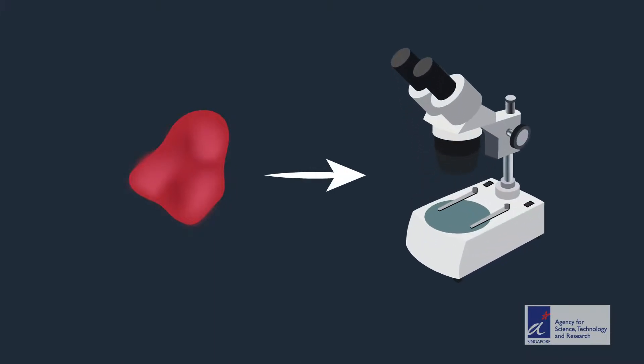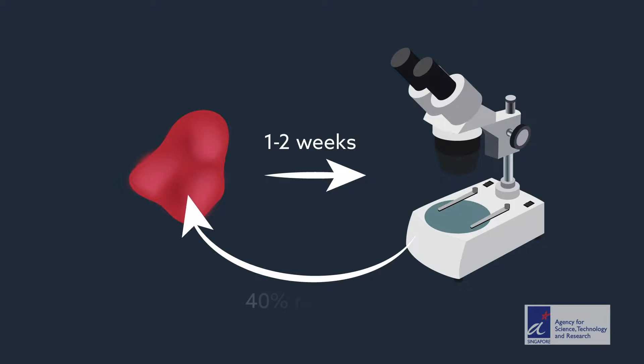The problem is that identifying a tumor's margins requires a lot of effort. The current approach is to remove the tumor and send it off to a pathologist for testing, a process that can take one to two weeks. If the pathologist finds that the surgery didn't remove all the tumor, additional surgery is needed. Reoperation rates for breast cancer can be as high as 40%.